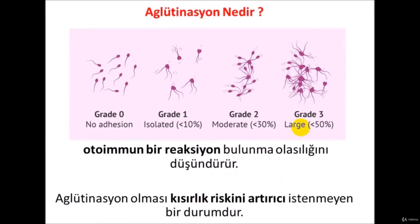Agglutination is also measured in the sperm test. Agglutination is when sperm cells stick to each other; it has degrees such as grade 2 and 3. Agglutination should not normally be present in the sperm test. If present, it may indicate an autoimmune reaction — there may be some autoimmune diseases or antibodies against sperm cells. If there is agglutination, the chance of pregnancy will be less because the sperm stick together.